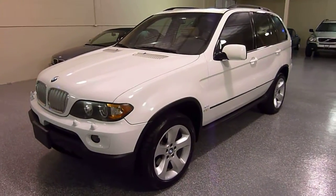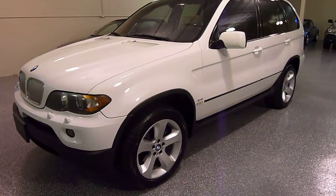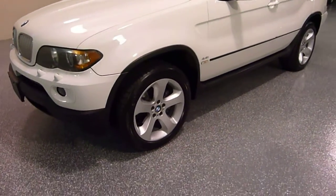This is a 2006 BMW X5. It's a 4.4 — that's a V8 engine — and it's all wheel drive.